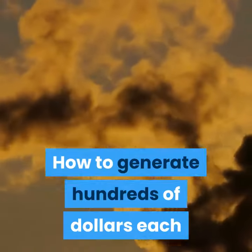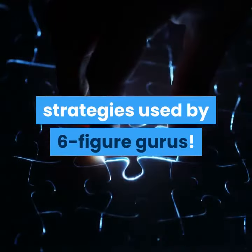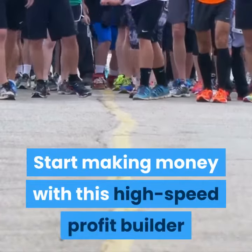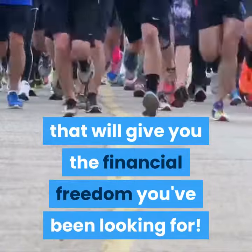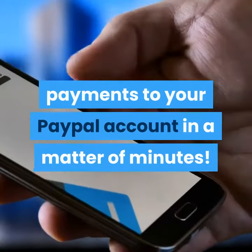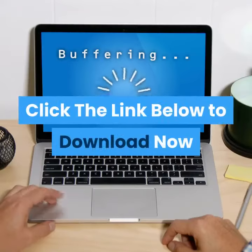Discover how to generate hundreds of dollars each day without creating any products yourself — this is one of the leading money-making strategies used by six-figure gurus. Discover the easiest way to boost your income even if you're a complete beginner with zero experience. Start making money with this high-speed profit builder and build a successful online business that will give you the financial freedom you've been looking for. Uncover the insanely easy way to send a flood of instant payments to your PayPal account in a matter of minutes. This one strategy could triple your online income, and much more — all within this special free report. Click the link below to download now.